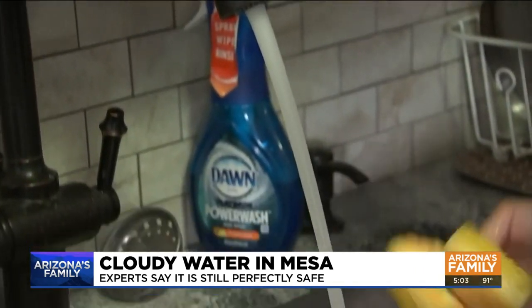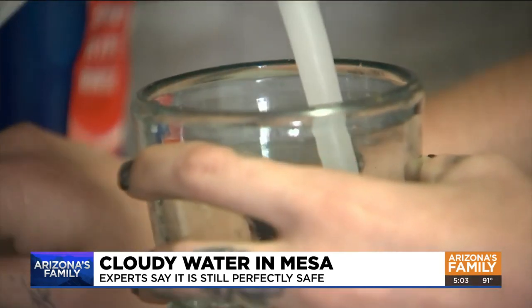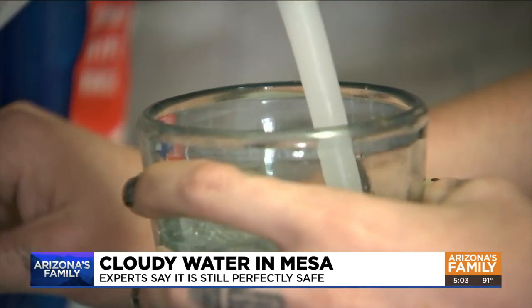Brown says the city wanted to let people know about it so no one would be alarmed by the less-than-transparent look. As opposed to just getting it and being like, what's going on with the water? Brown says there's nothing different in the water that would harm your body or your plumbing. Your tap water is still okay to drink, and it's still okay to move through your home's piping.